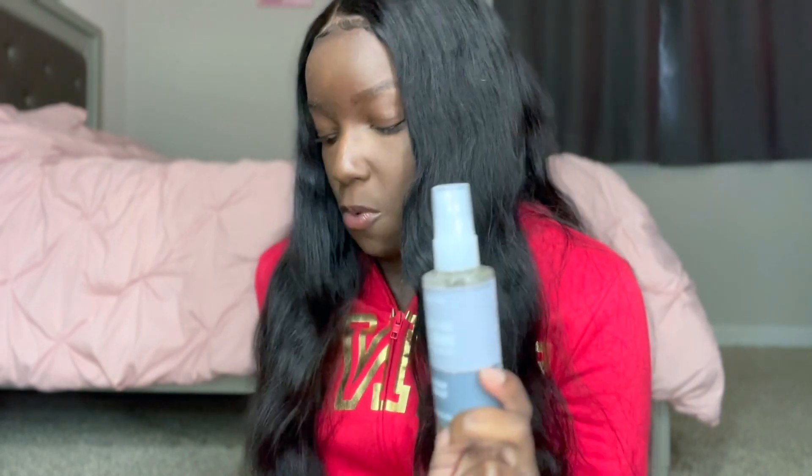The next thing I have is some antibacterial hand spray. I actually never buy these — I always get the hand sanitizer instead — so I decided to get one of these. I got the Mahogany Teakwood one. I love that scent. It smells exactly like Mahogany Teakwood. Stay safe out there.